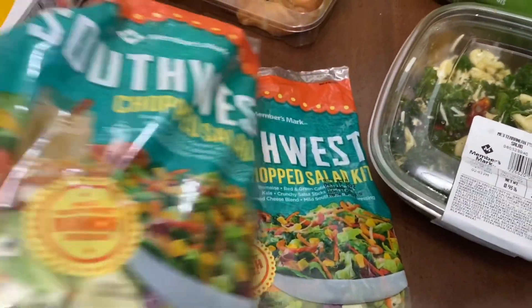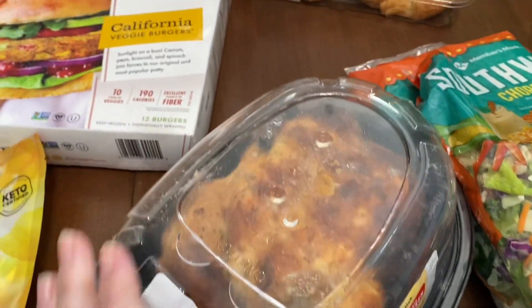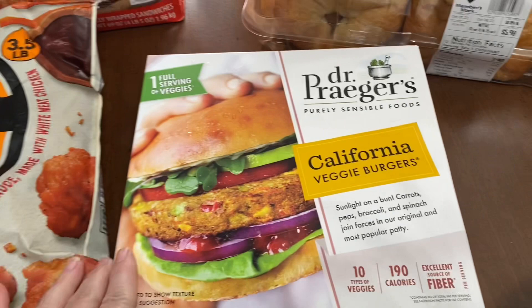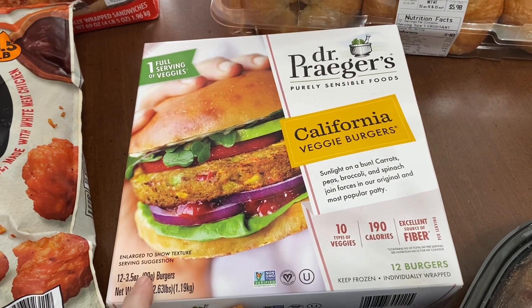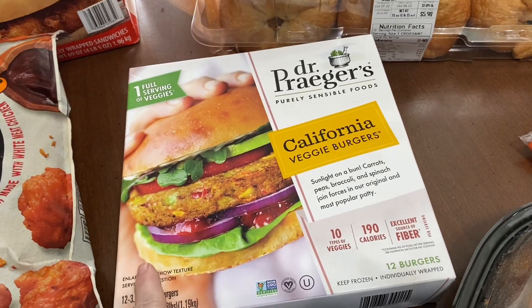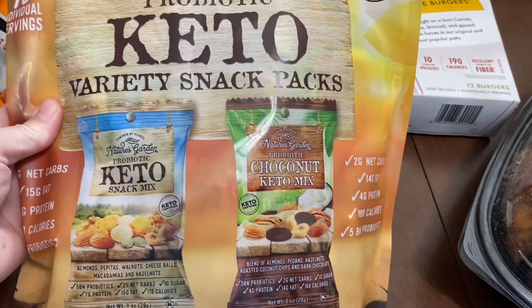We picked up one of these Mediterranean salads, two of the Southwest chop salad kits, a rotisserie chicken, and my son picked these out — these veggie burgers. You all know he does a lot of the meatless options.